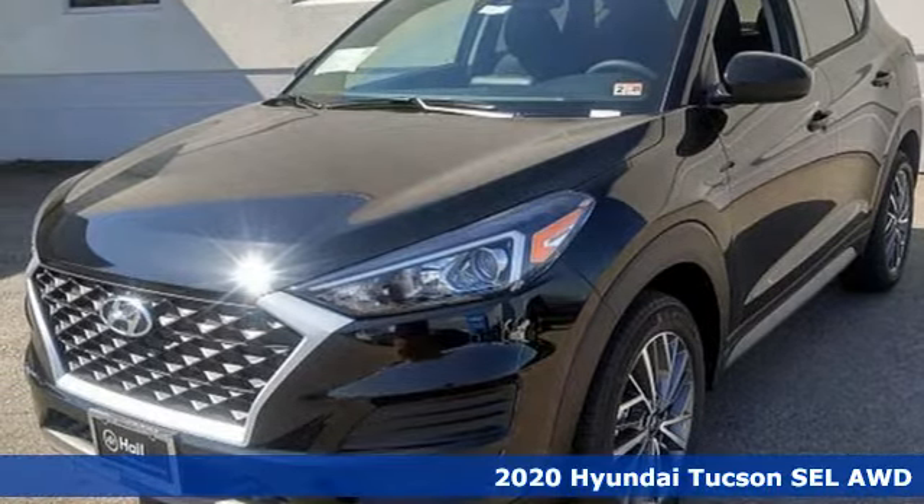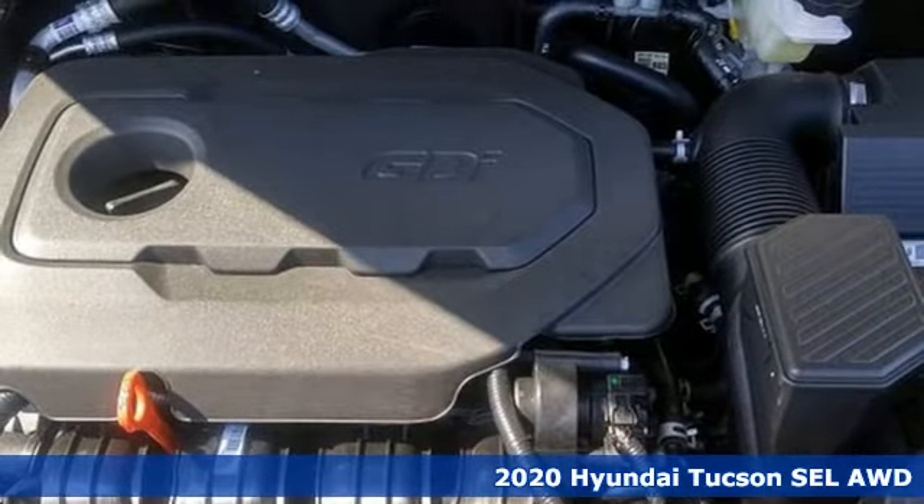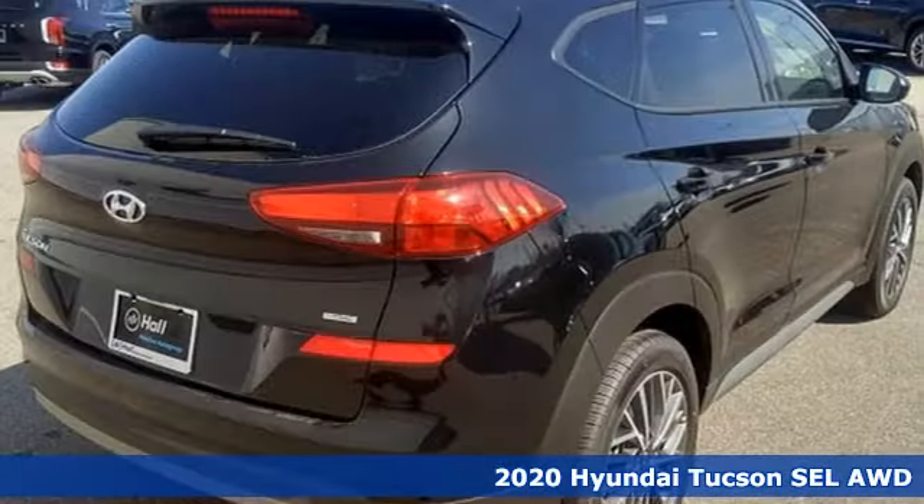Here's a new 2020 Hyundai Tucson — ambitiously practical and obviously stylish, the everyday solution for driving every day.